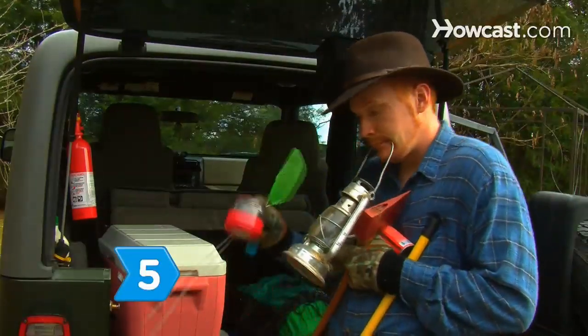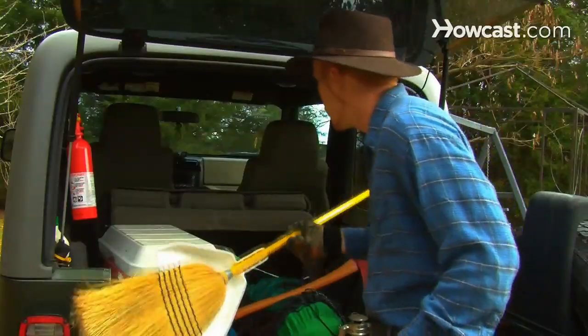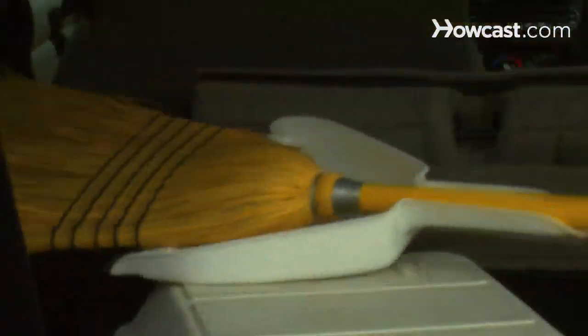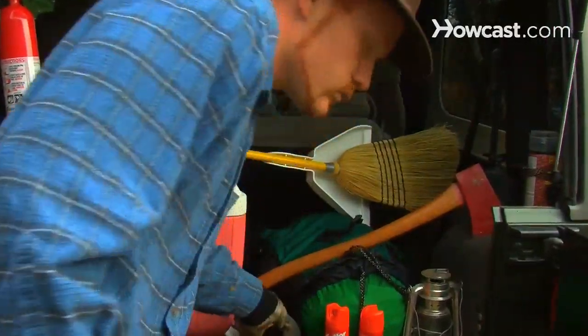Step 5. Light up the darkness with candles and waterproof matches, flashlights and extra batteries, and a lantern. Pack fly swatters, hatchets, and mosquito repellent. To handle other eventualities, don't forget the broom and dustpan, and always carry duct tape, if only to fix something on the car.